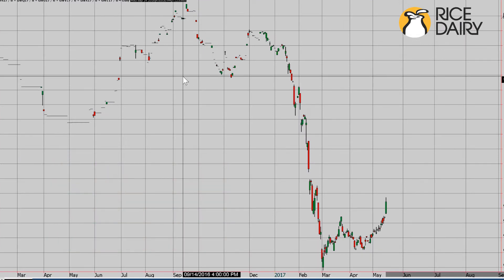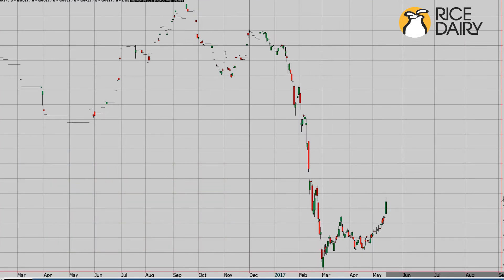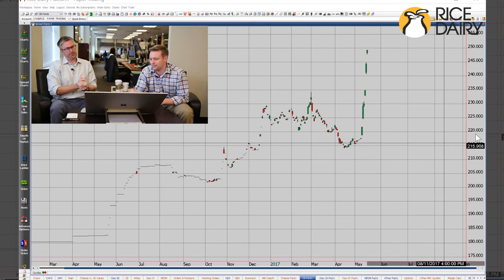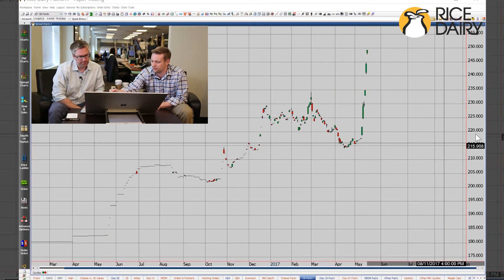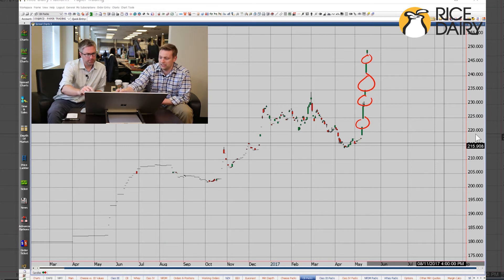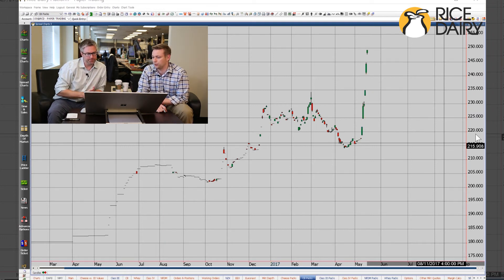Next we've got butter — July to December. This thing's just been on a tear. The one thing that sticks out to me the most about this is one, two, three — that one's huge — four gaps. We've seen this type of activity before. We've seen multiple trips to three dollars in cash, and the times that we did see that, we did see futures activity like this where you put in multiple gaps.